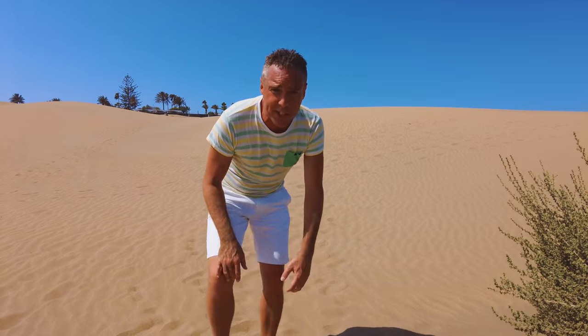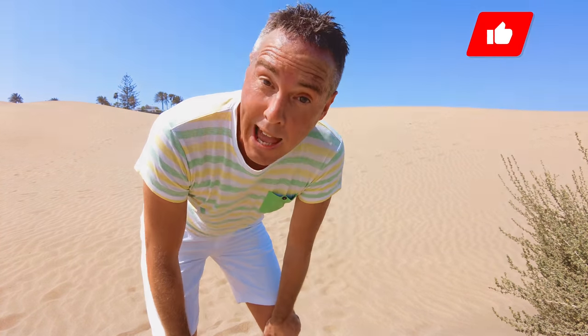You know what, I should be walking in flip-flops in the sand dunes. Hello everyone, welcome back! I've got more sand in places than I ever thought possible. Welcome to this tour of Gran Canaria. Please make sure you give the video a thumbs up, hit that subscribe button, and let's start the tour — but not here, we'll come back to this later.